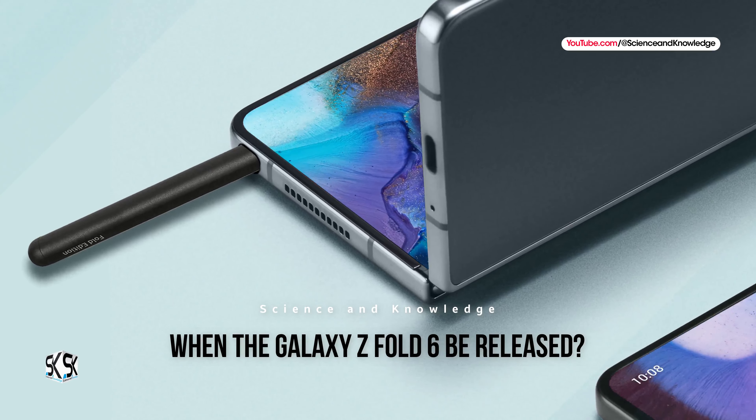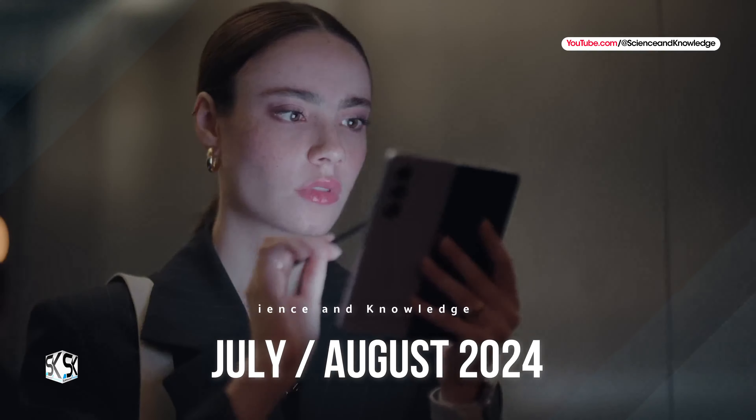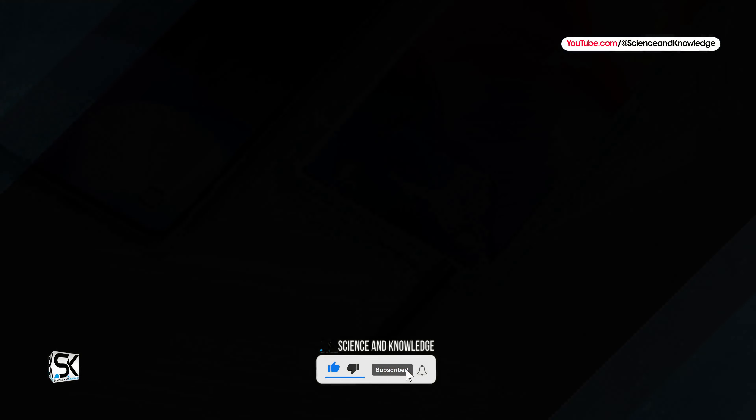When will the Galaxy Z Fold 6 be released? Previous models were announced in July or August. Therefore, there is no reason to believe that this schedule will change dramatically in 2024.